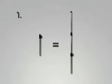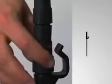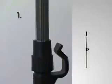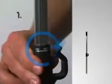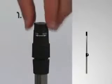Step one: the telescopic pole. Unlock the lower locking mechanism on the extension pole and fully extend the lower pole. Then twist the locking mechanism in a clockwise direction to lock into place. Repeat this process with the upper pole.